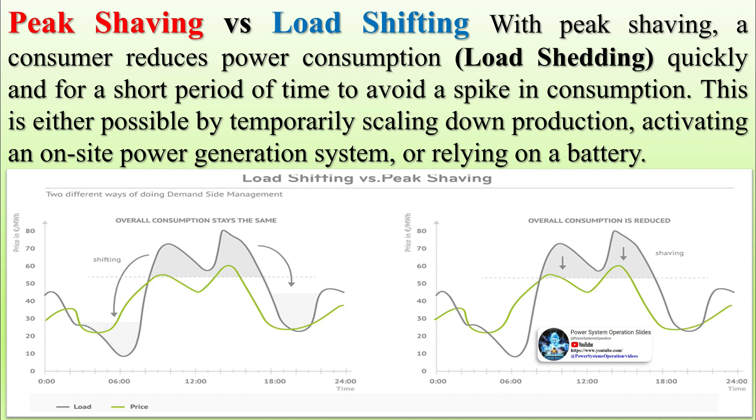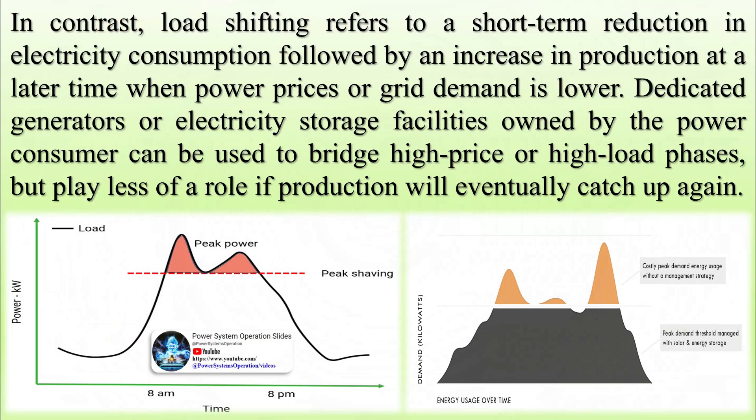On the other hand, load shifting is a tactic where electricity consumption is temporarily reduced and transferred to periods with lower power prices or grid demand. This is usually suitable for flexible loads that can easily be shifted without affecting operation, such as charging electric vehicles.